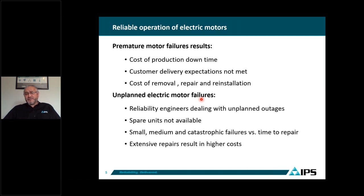Reliability engineers are sometimes scratching their heads dealing with unplanned outages. When these motors fail unexpectedly, they have to go through all this troubleshooting about why the motors failed, especially when there are no spare units available. Some of these failures could be small bearing damage, or they could be catastrophic failures.